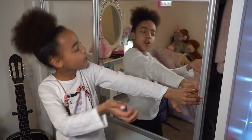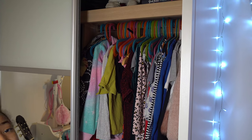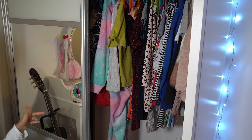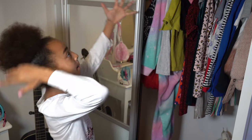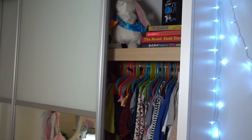Now moving on to the wardrobe. Everybody has a wardrobe so this is just going to be a quick one. On the other side of my wardrobe it's the YouTube space so I can't show you that side, but I just have my storage box and my clothing around it.